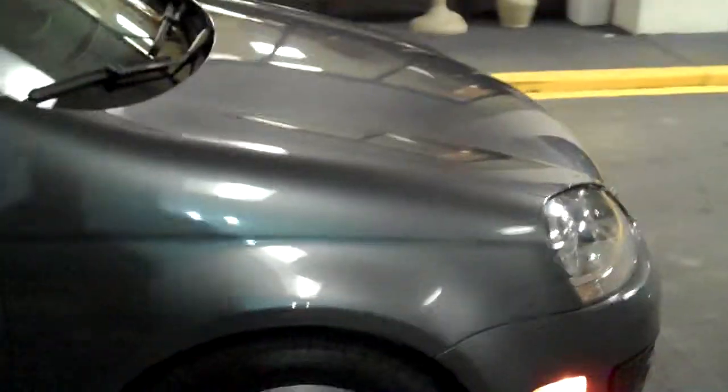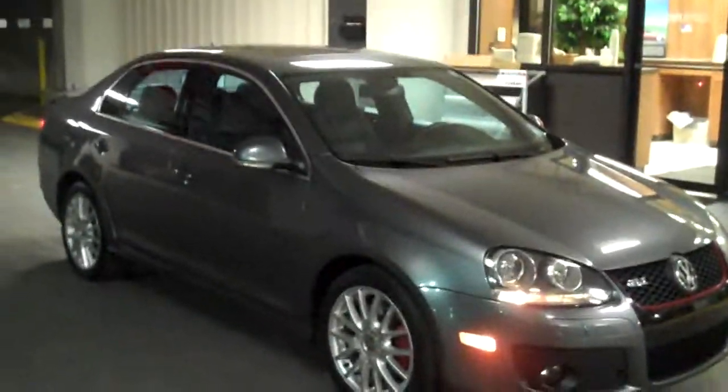So once again, I just wanted to touch base with y'all on the 2006 Volkswagen Jetta GLI. I'd like to thank y'all for coming out and spending the time. Thank you.